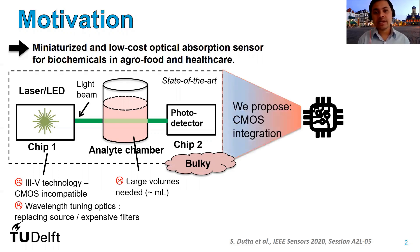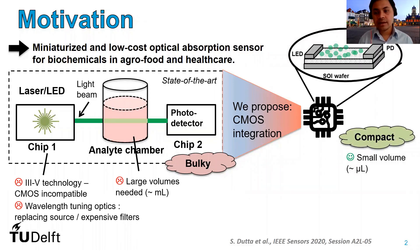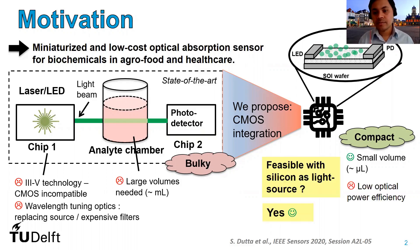We propose to integrate this entire system in CMOS technology such that it is compact and a relatively small volume of the analyte specimen, typically in microliters, will be enough to carry out the sensing operation. The research question is whether such a system is feasible with silicon as the light source, despite the fact that a silicon diode emits light with very low optical power efficiency. And the answer is yes, we can.